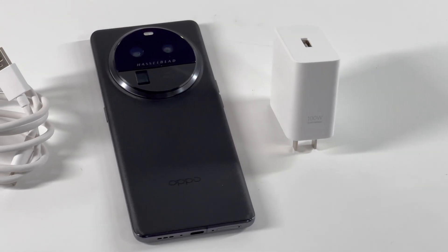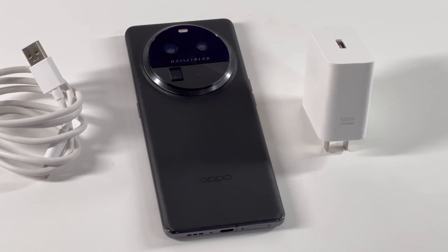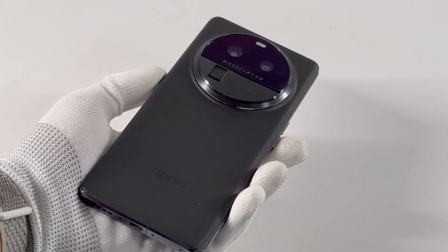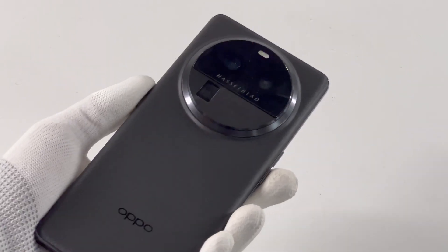Recently, OPPO released its next generation of the Find X series, the OPPO Find X6 Pro. It features a stunning camera system and good performance. But that's what we're going to talk about today.